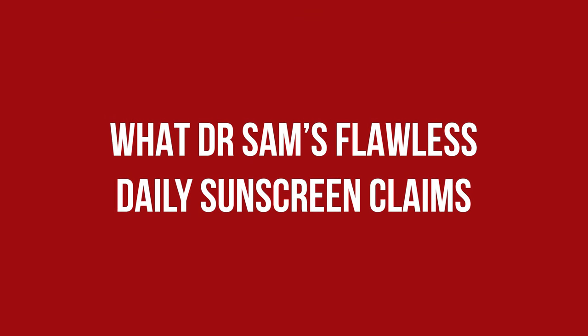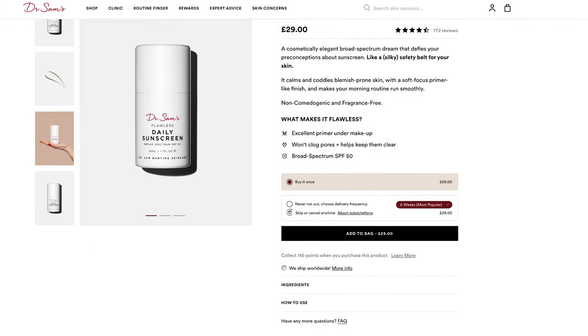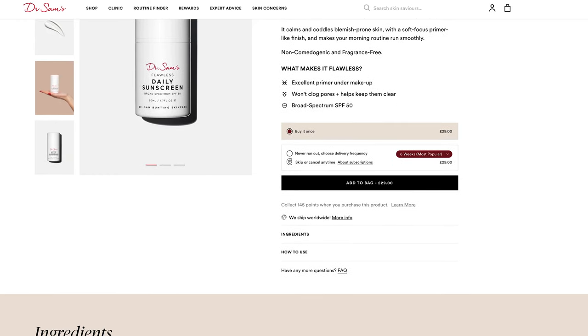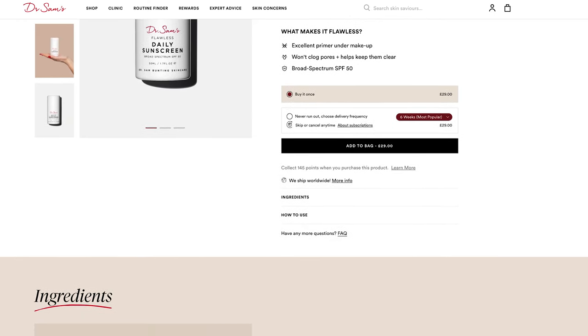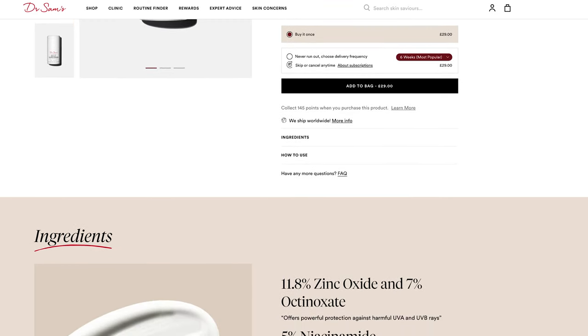A cosmetically allergen broad spectrum dream that defies your preconceptions about sunscreen — like a silky safety belt for your skin. It calms and cuddles blemish-prone skin with a soft-focus primer-like finish and makes your morning routine run smoothly, non-comedogenic and fragrance free.